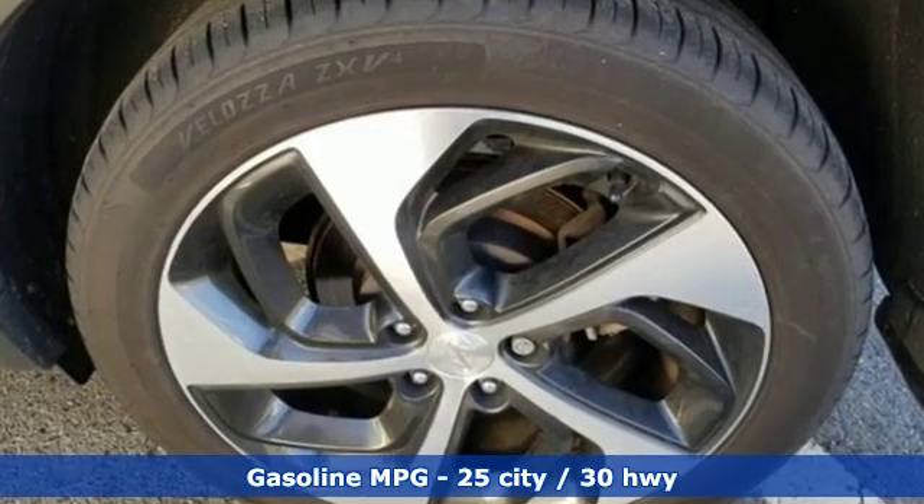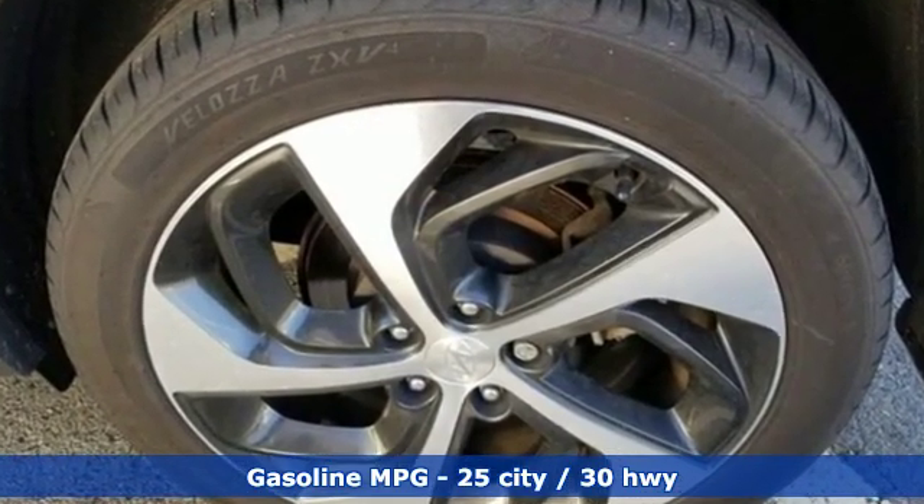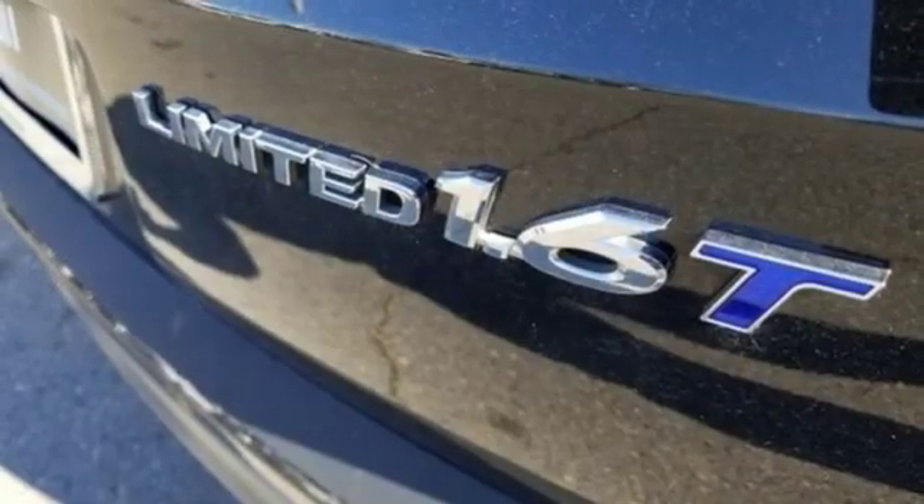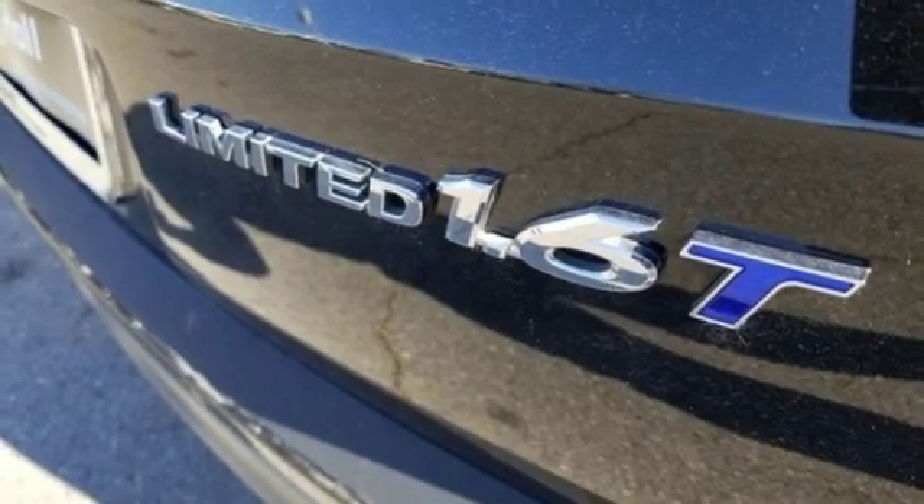Streaming audio, power heated mirrors, heated and ventilated leather bucket seats, rear parking sensors, doors and push-button start proximity key, dual zone climate control.